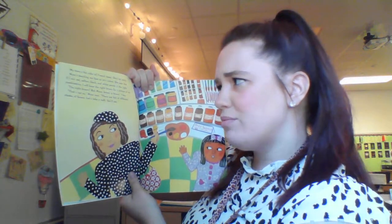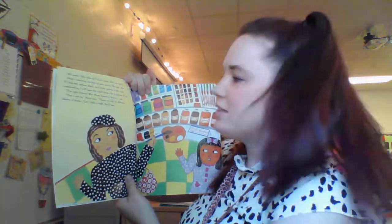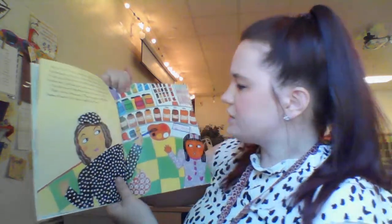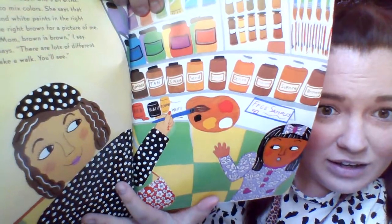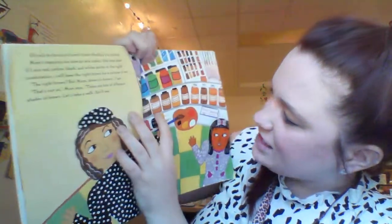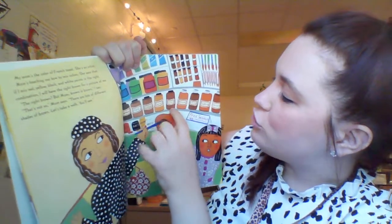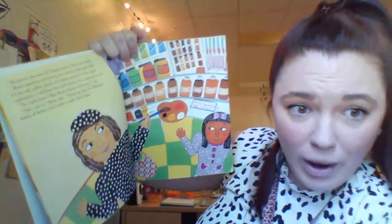black, and white paints in the right combination, I will have the right brown for a picture of me. 'The right brown? But mom, brown is brown,' I say. 'That's not so,' mom says. 'There are lots of different shades of brown. Let's take a walk, you'll see.' Look at all those different shades of brown on the shelf — pan, cocoa, sand, toast, okra, chocolate, sienna, brown. So many different kinds of brown. Did you know there was more than one kind of brown?